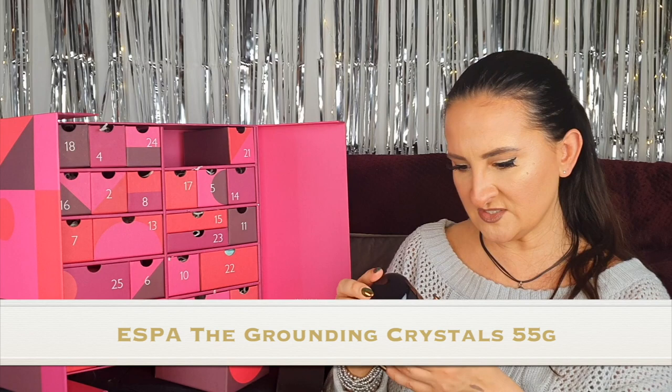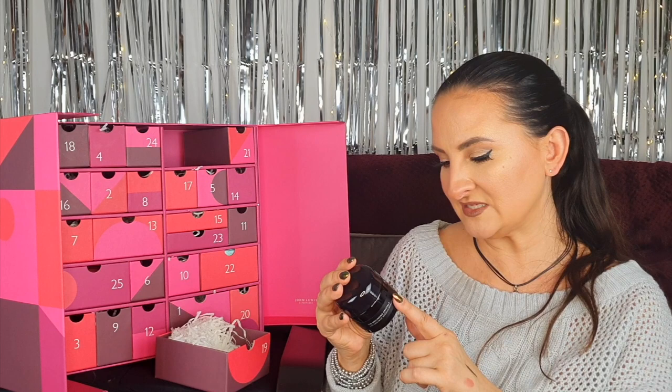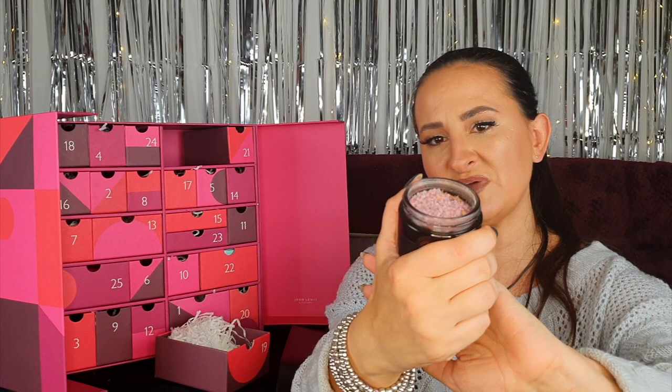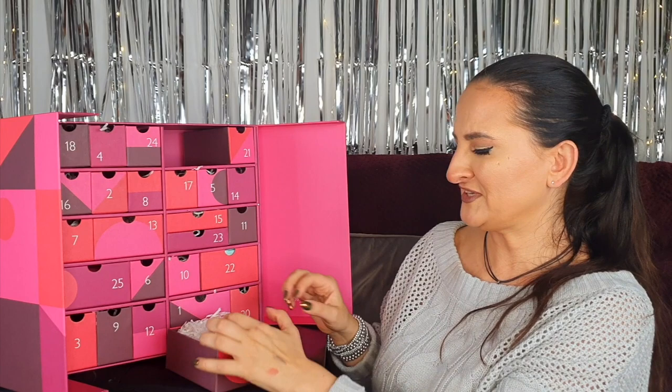Number nineteen: something big — Spa Grounding Crystals. The instructions say to sprinkle crystals into a warm bath, swirl through the water watching them dissolve, breathe their nurturing aromatic scent, and let go of any negativity as you sink into the fragrant water. It smells just gorgeous and the crystals are purple and pink bath salts with herbs in them. I think this is one of my favorite products in this advent calendar.